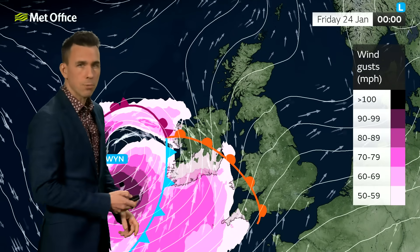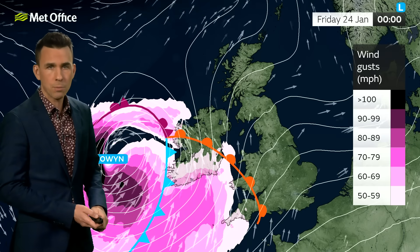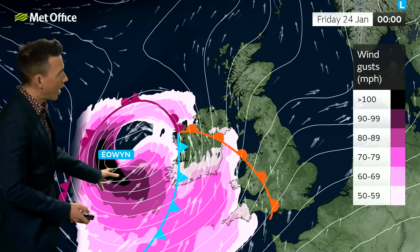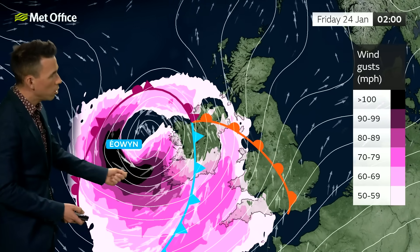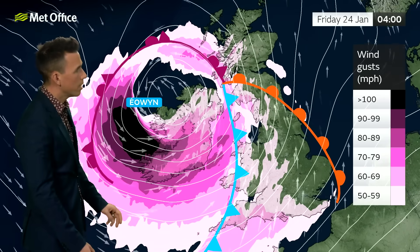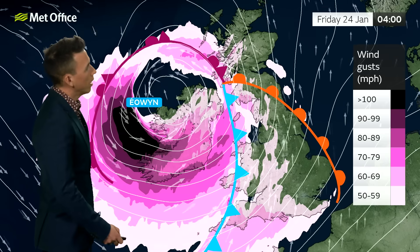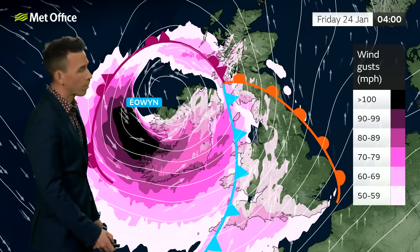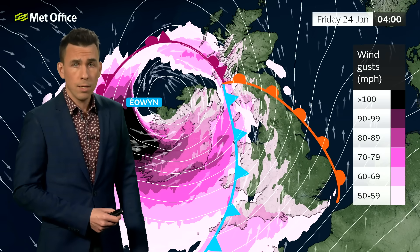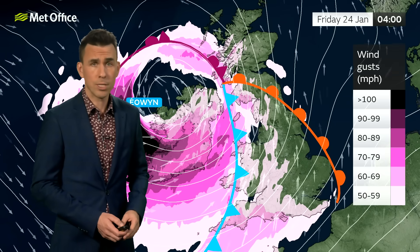The winds are the main concern from Storm Eowyn. Starting at midnight on Friday, by 2 or 3 a.m. the storm brings its most damaging winds into parts of Ireland. The colours on the graphic correspond to the wind speed key on the left, showing just how strong those gusts are likely to be for the Republic of Ireland. That's why Met Éireann have issued red warnings. For the UK as well, it's likely to be a period of disruptive and in some places damaging wind.